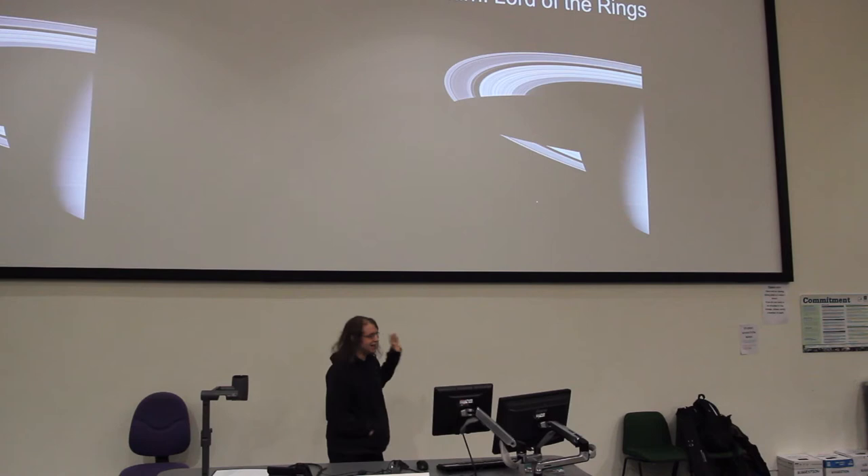Thousands of ringlets, lots of gaps, lots of waves in the rings. In the Saturn system, things tend to be named after famous scientists.